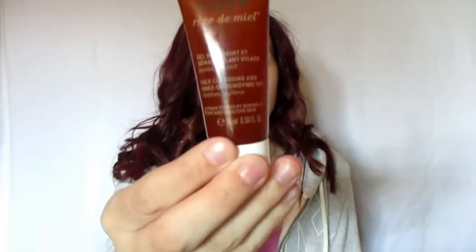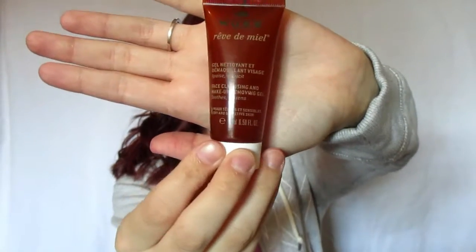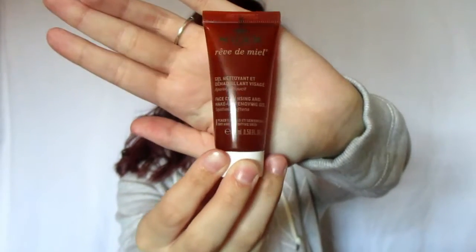Next I got this — NUX, or NUXI — Rev Danil Face Cleansing and Makeup Removing Gel. Soothes and softens. So this is like one of those cleansers that also takes off your makeup. I like things like that. I hate having to do multiple steps to clean my face and get the makeup off — I like to just do everything in one go. This kind of smells almost medicinal, I don't know. I'm excited to try that.